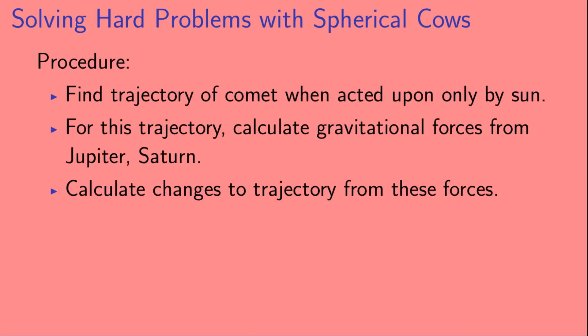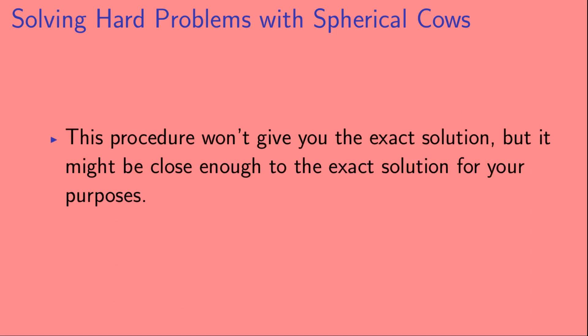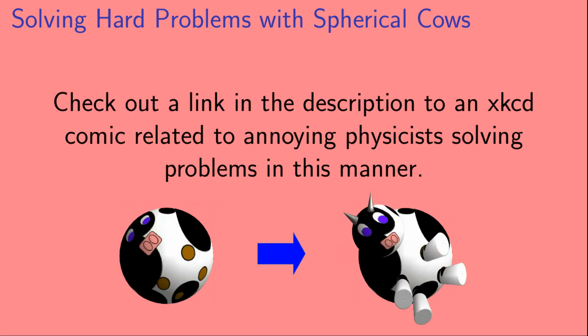So here's our procedure: we'll find the trajectory of the comet when acted upon only by the Sun. Then, for this trajectory, we'll calculate the gravitational forces from Jupiter and Saturn. And from that, we'll calculate the changes to the trajectory of the comet from these forces. That's basically how we take our spherical cow and go to our slightly more complicated cow. Now, this procedure won't give you the exact solution, but it might be close enough for your purposes. If you're interested, you can check out a link in the description to an XKCD comic related to physicists solving problems in this manner.